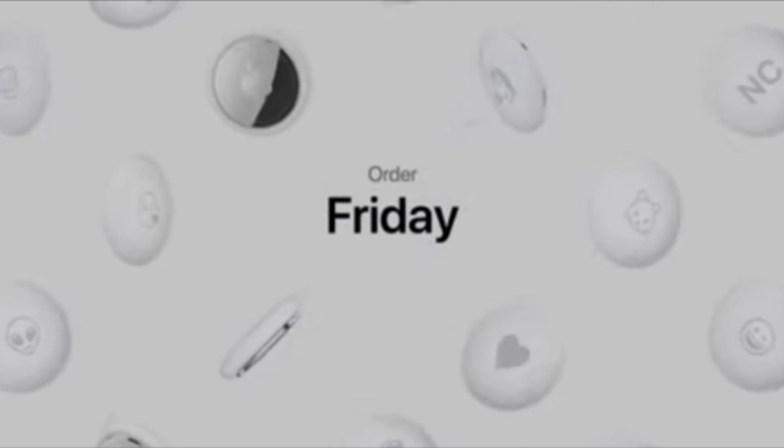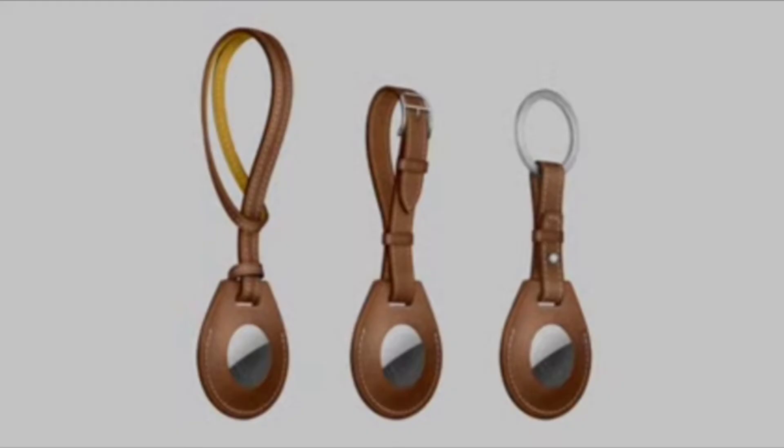Orders start this Friday, and AirTag will be available April 30th. We also worked with Hermès on a special handcrafted leather collection — a bag charm, luggage tag, and key ring, each including an AirTag etched with a Hermès signature.